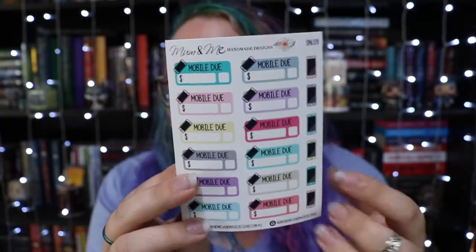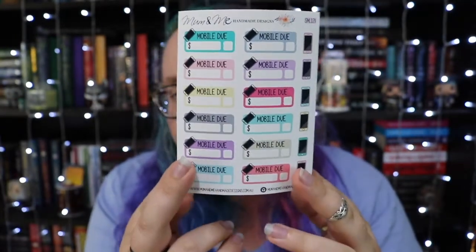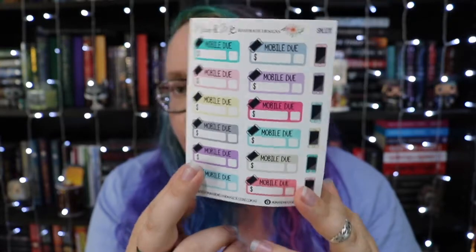Then we have this mobile bill due one, which I thought would be super helpful because I tend to forget about my phone bill. Everything else I remember because it's on the weekly or I get a physical bill, but I always forget about the phone one because it comes electronically.